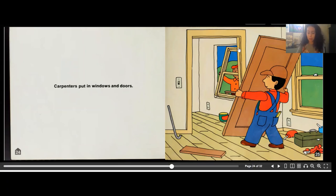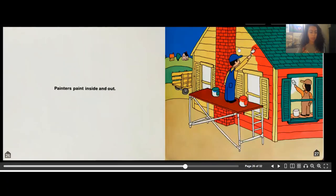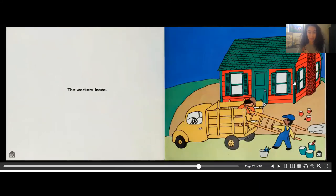Painters paint inside and out. Here we have a painter painting the outside of the house, and another painter painting the inside of the house white.